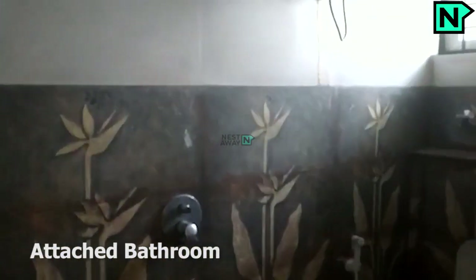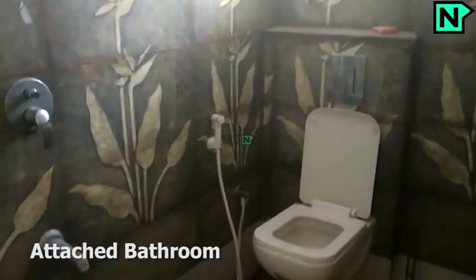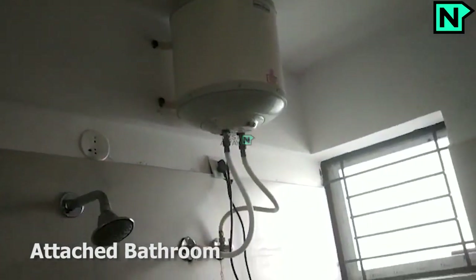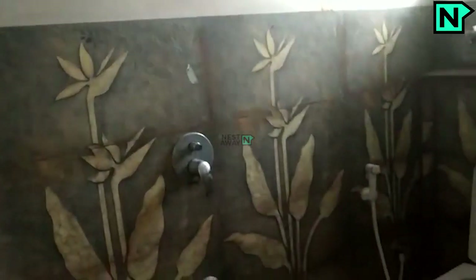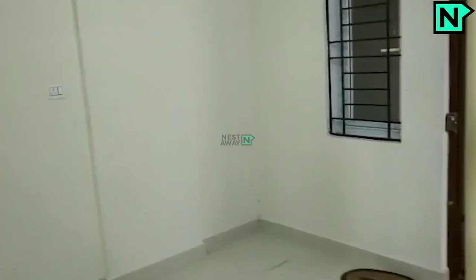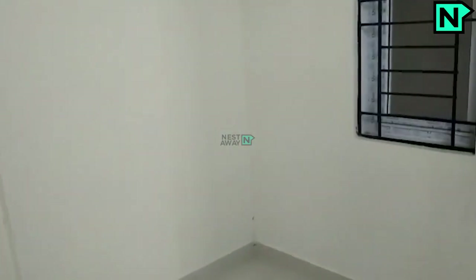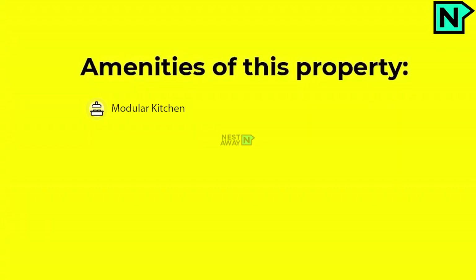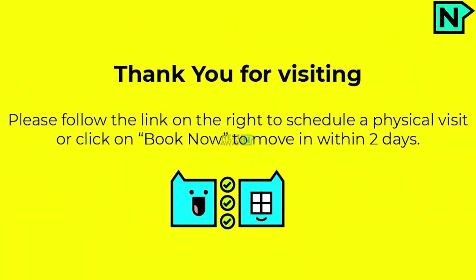This is the attached bathroom. It comes with a western type toilet. Open the door to visit, or click on Book Now to move in within two days. Peace.